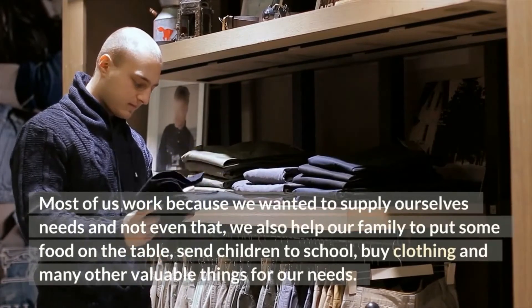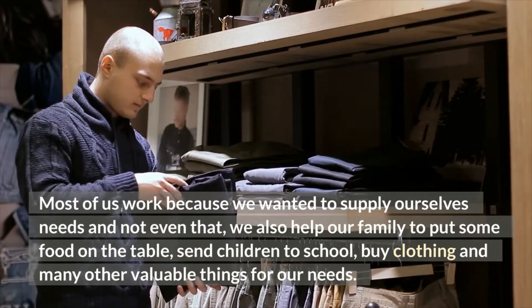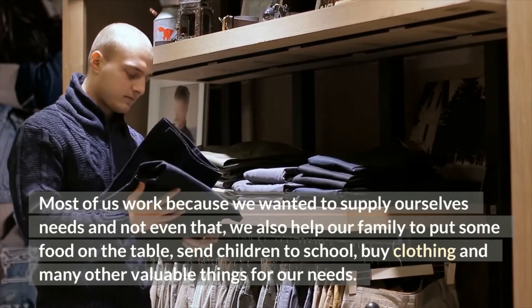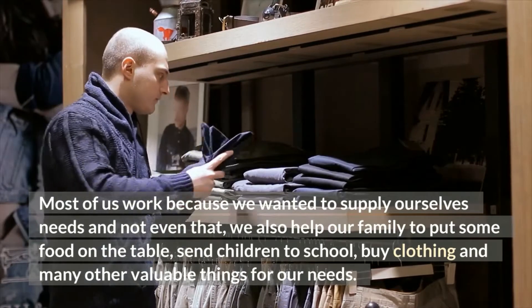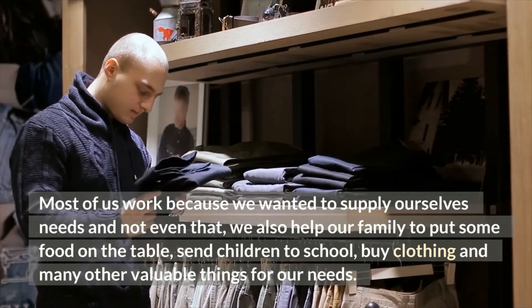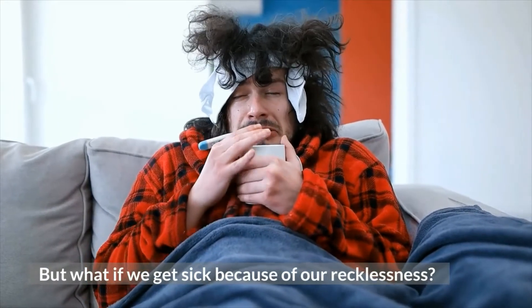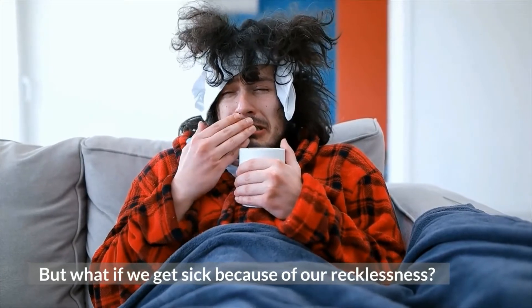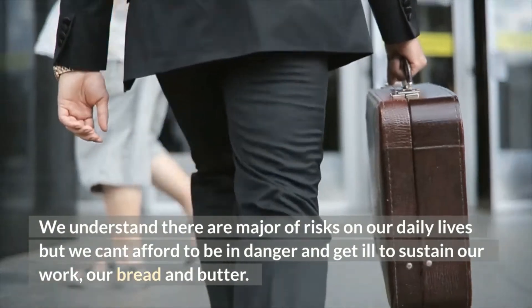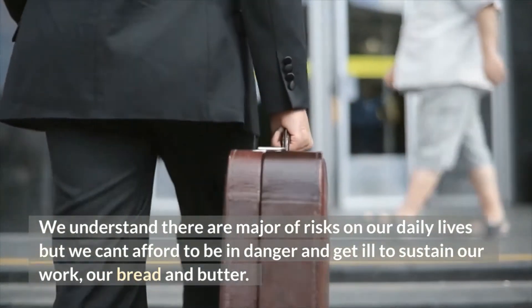Most of us work because we want to supply our needs — and not even that. We also help our family to put food on the table, send children to school, buy clothing and many other valuable things. But what if we get sick because of our recklessness? We understand there are major risks in our daily lives, but we can't afford to be in danger and get ill to sustain our work, our bread and butter.